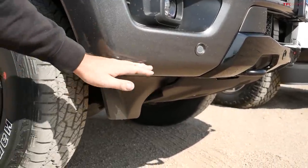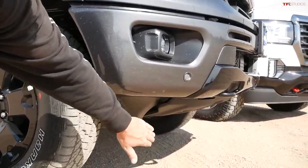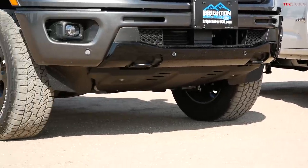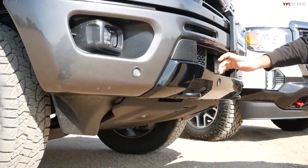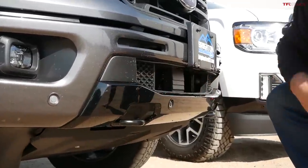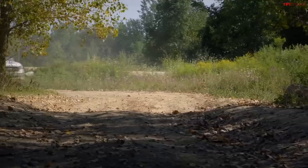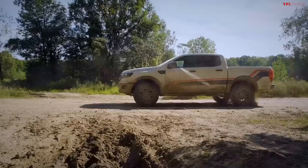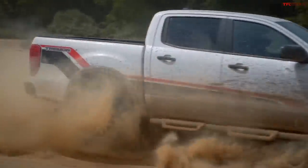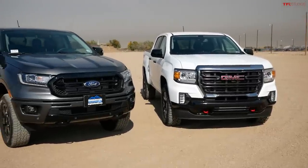Looking at the front ends — these are both off-road versions. The FX4 edition gives the Ford a different front end without the deep air dam of a regular Ranger. Instead it has a beefy steel skid plate. With the black appearance package, elements that would normally be silver are blacked out. For 2021, Ford is also introducing the Tremor version of the Ranger, which is even more off-road capable with a wider stance, higher suspension, better approach angles, and different tires — but that truck isn't here yet.